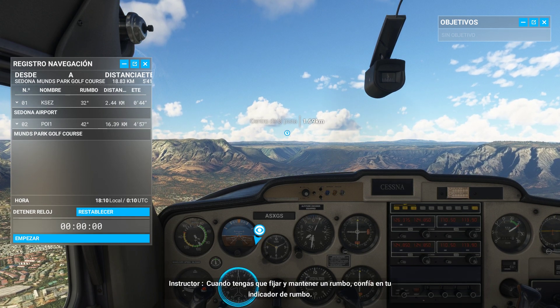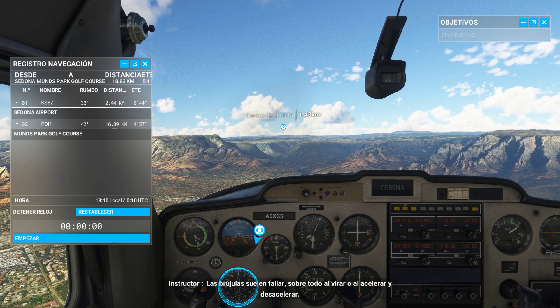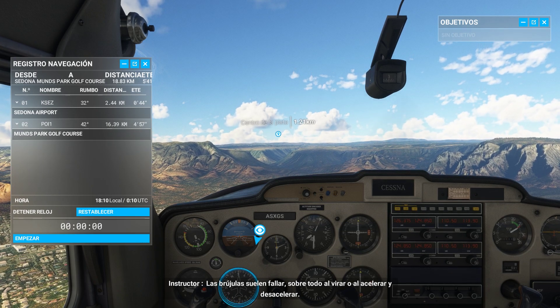When you need to set and maintain a heading, you'll want to rely on your heading indicator. Compasses are prone to errors, especially during turns or while accelerating or decelerating.